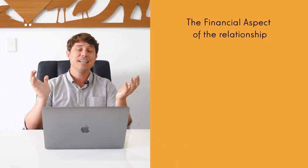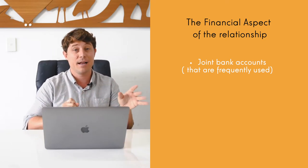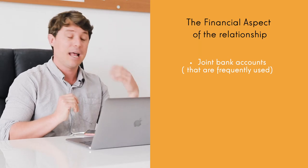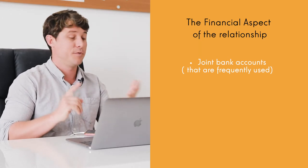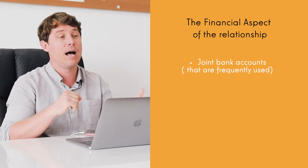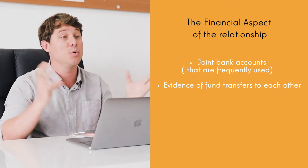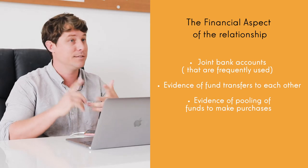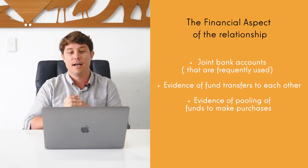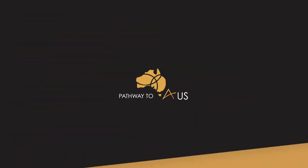Firstly, let's look at some of the documentation you can provide for the financial aspect of the relationship. Things like a joint bank account set up and used — don't just set it up and have it sit there. Set up a joint bank account and use it regularly for groceries, for your rent. They want to see activity in the account. You can also show if you transfer funds to each other, if you pool together for a joint purchase such as a car, holidays, a partner visa, if you have any shared loans, or sharing household expenses.